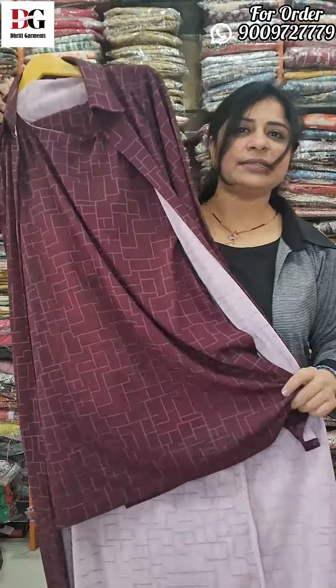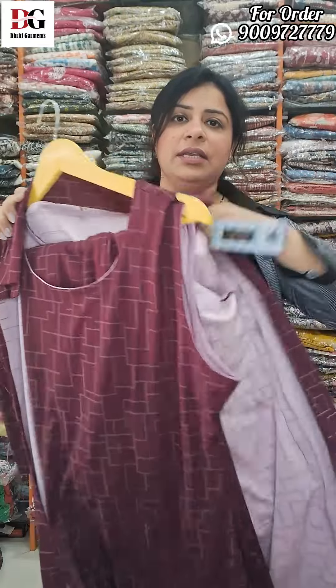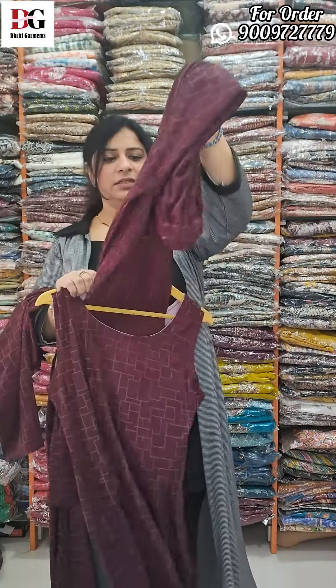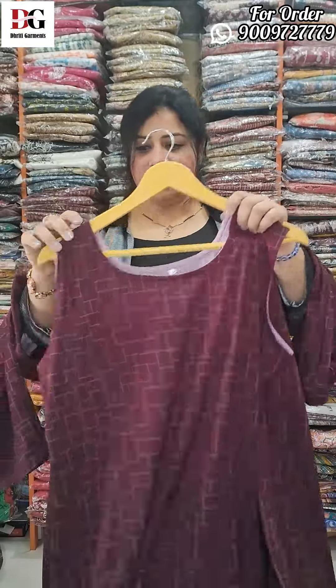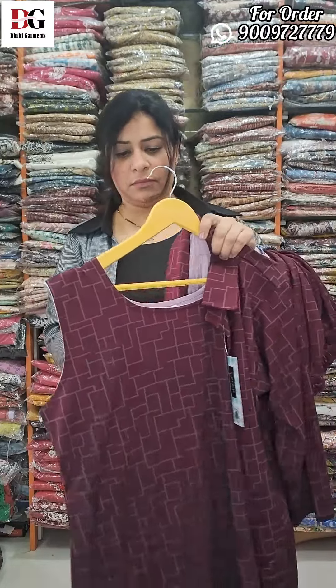Next, we will try a three-piece dress. This is a semi-wool fabric. First, it will be a short top, sleeveless with a side cut, and it will come with a shrug. It is a 3-piece dress with a trouser. The top will be sleeveless, the shrug will go on top, and the bottom trouser will come with it. This size is 42.